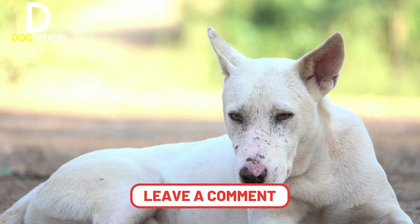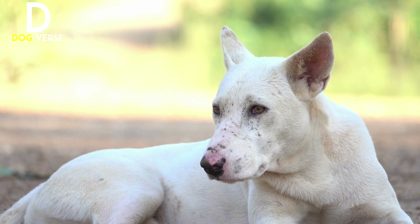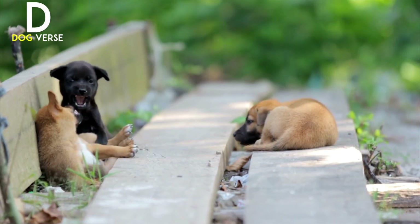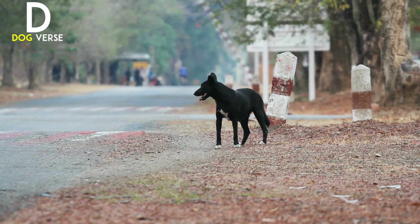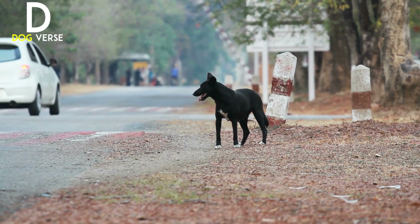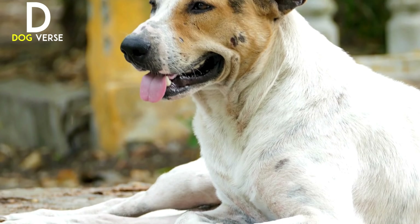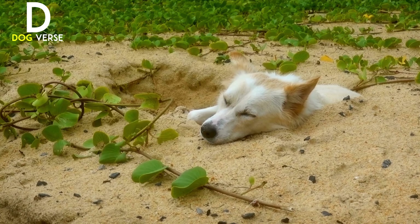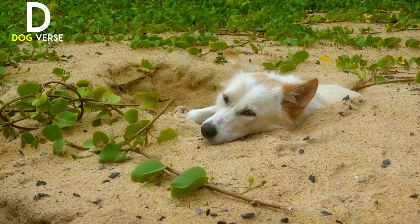That brings us to the end of today's video. Remember, feeding stray dogs is not just about providing food — it's about showing them love, care, and respect. Let's work together to make a positive change in their lives. Thank you so much for watching. If you found this video helpful, don't forget to give it a thumbs up and subscribe to our channel. Share your experiences or additional tips in the comments below. Until next time, take care and keep spreading kindness.